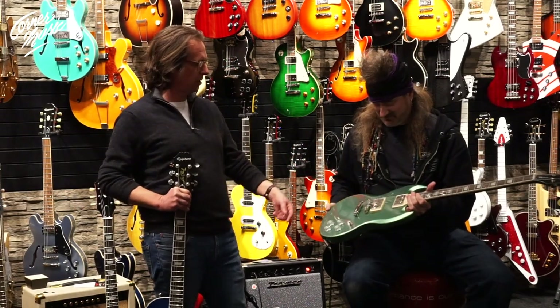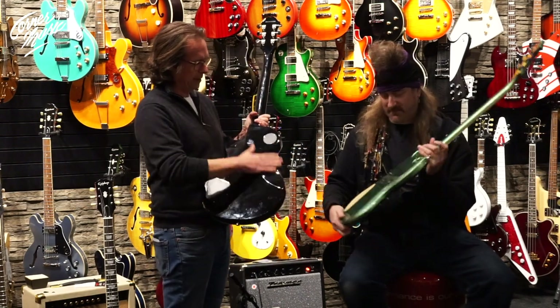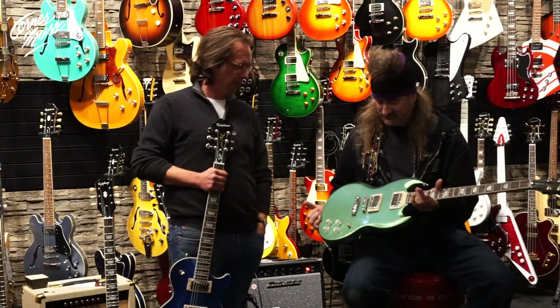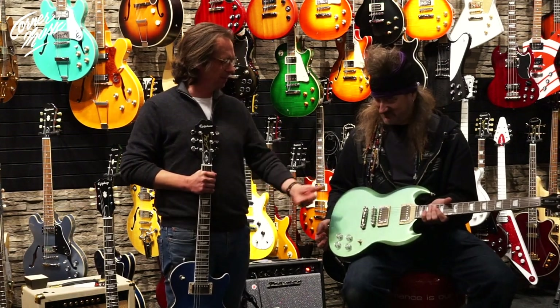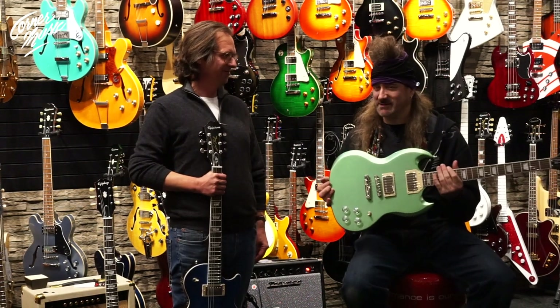These are great guitars. Particularly on this as well as the Les Paul, we've got the belly scarf here on the Les Paul. They're a little thinner, so they're really comfortable. They've got the push-pull for the coil splitting as well as an in-and-out phase knob. Just a great package. Check the looks out — it's really, really sexy. Is that going to look good on stage or what?